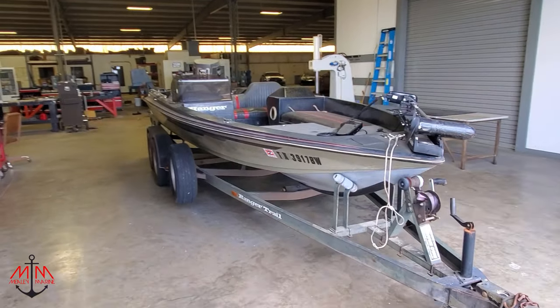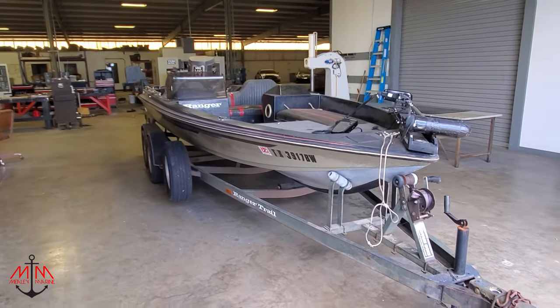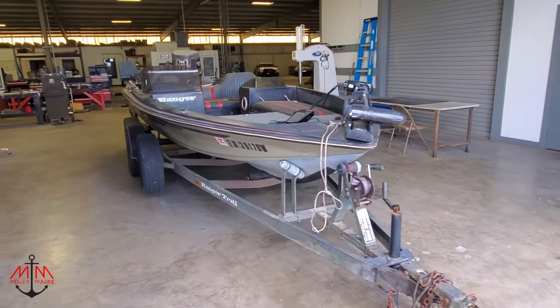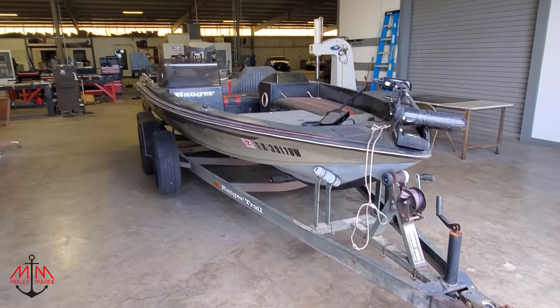Now I want to start with a complete walkthrough of this boat to give you guys a starting point for this project, so that when we're finished, you can see how much work we've really done to this boat.